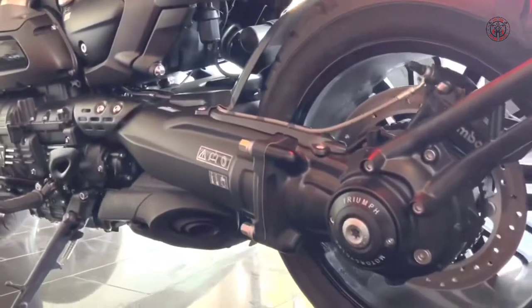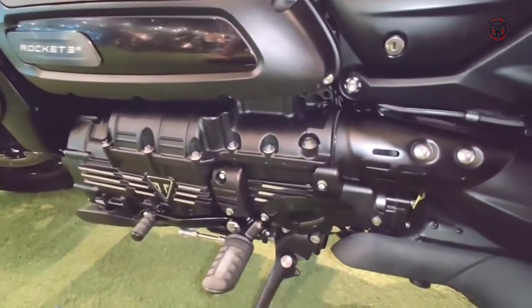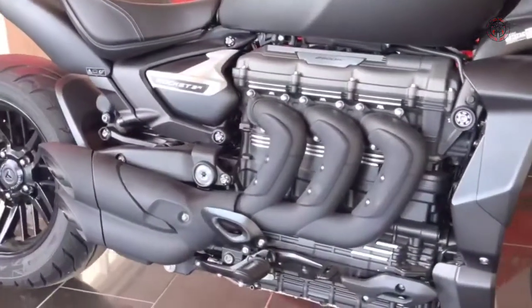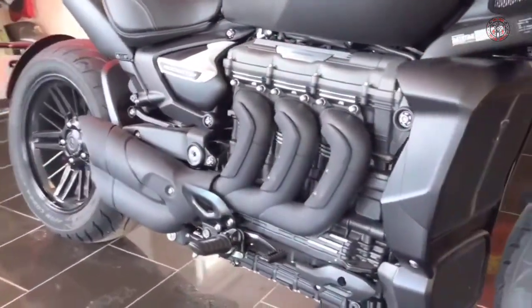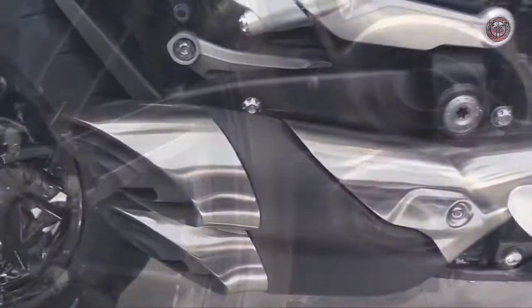The inline triple engine boasts a crinkle black powder-coated intake cover, black headers, heat shields, and black muffler end caps. In a world-leading class of its own, the new Rocket 3 is the ultimate high-performance muscle roadster and the genesis of a new motorcycle legend.